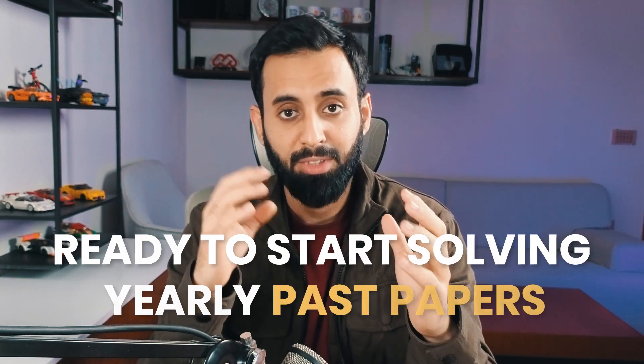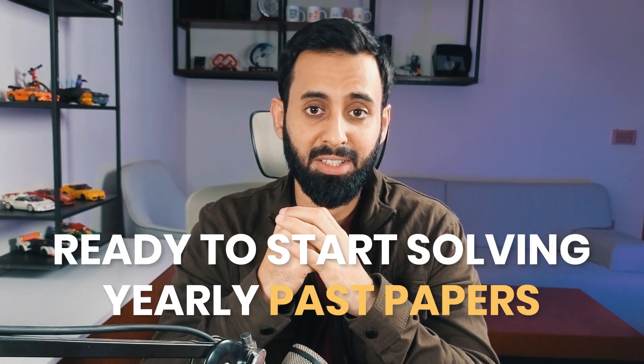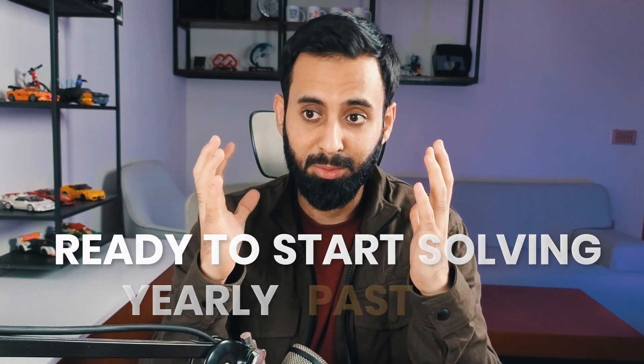Here's the thing: don't think that one day you will wake up feeling finally ready to start solving yearly past papers, open one up, solve it in time, and get good marks. That is just not going to happen. It's always going to be an uphill journey, and in this video we're going to talk about how to make that climb as easy as possible.